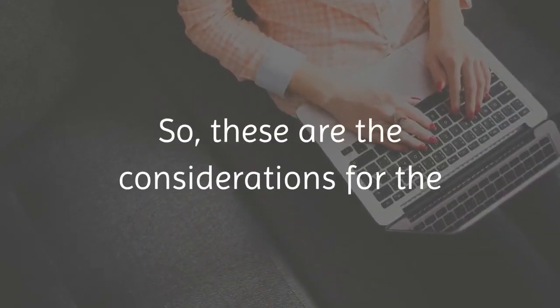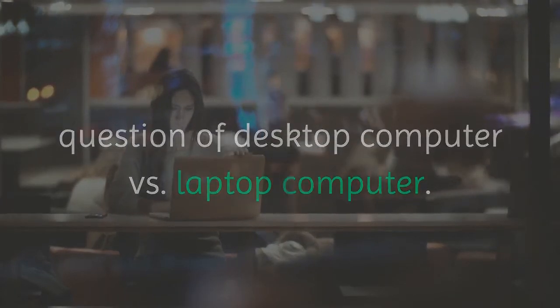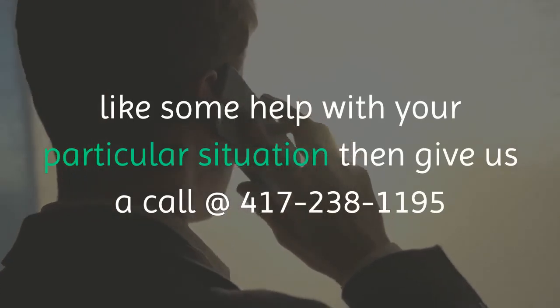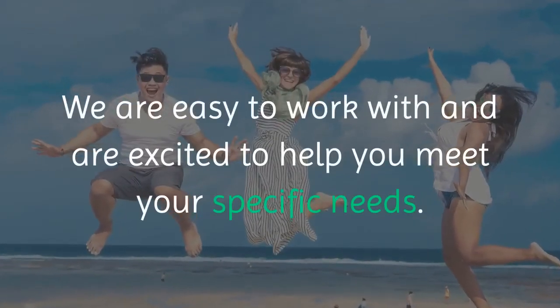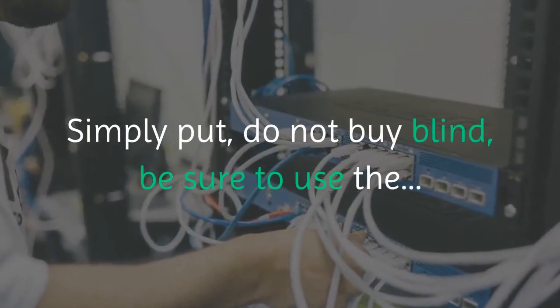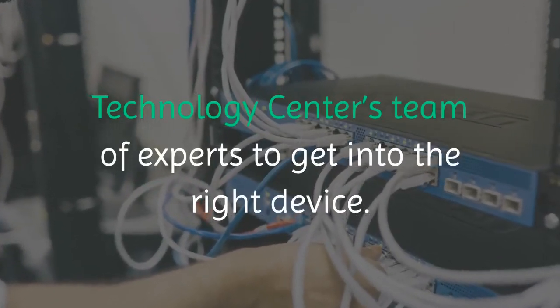So these are the considerations for the question of desktop computer versus laptop computer. If you would like some help with your particular situation, then give us a call at 417-238-1195 or email us by visiting our website contact page, http://www.techcenter.io. We are easy to work with and are excited to help you meet your specific needs. Simply put, do not buy blind — be sure to use the Technology Center's team of experts to get into the right device.